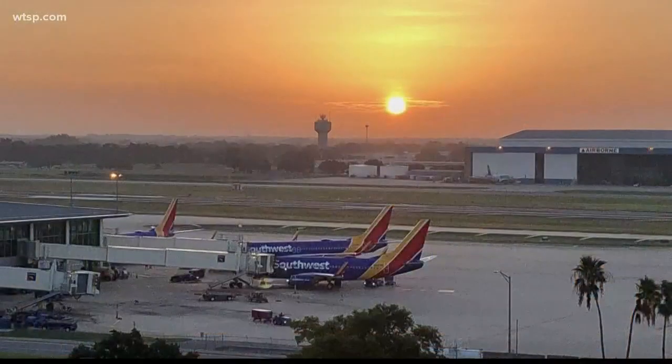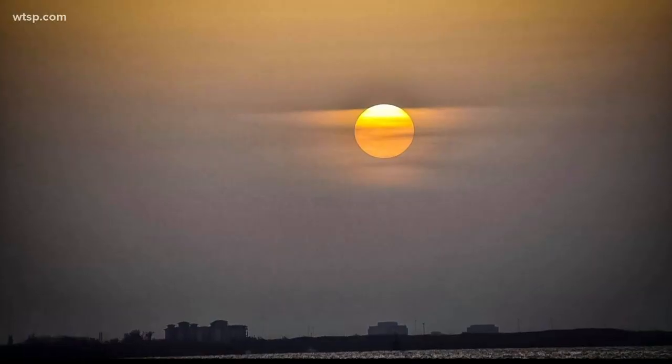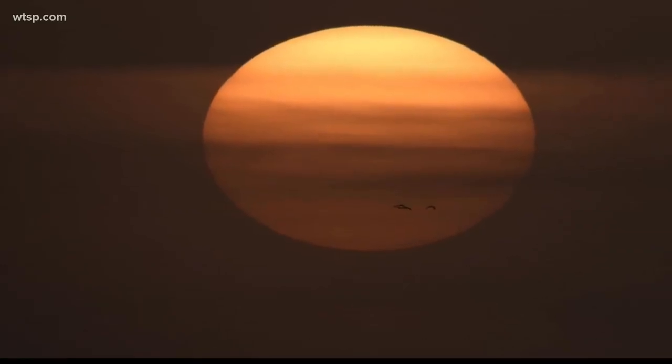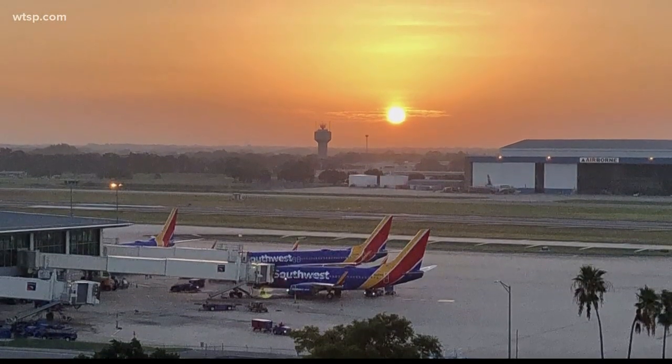Guys, if you see any of those sunrises and sunsets like what we saw yesterday morning, we want to see those pictures. Use the hashtag Send210 and post those on Instagram, Twitter, or Facebook. We'll try to show them right here on Brightside.